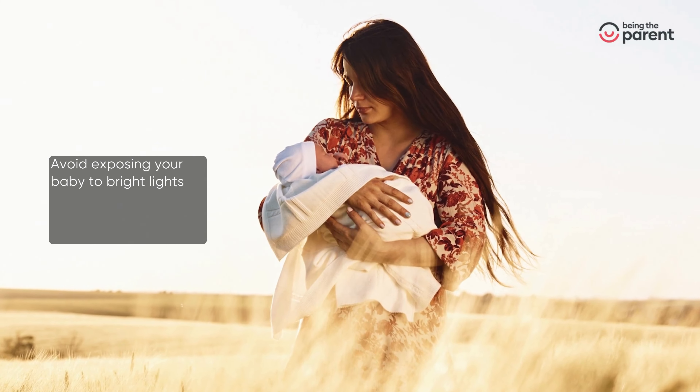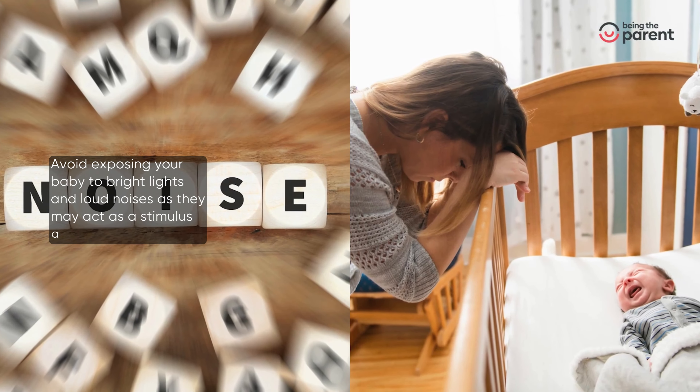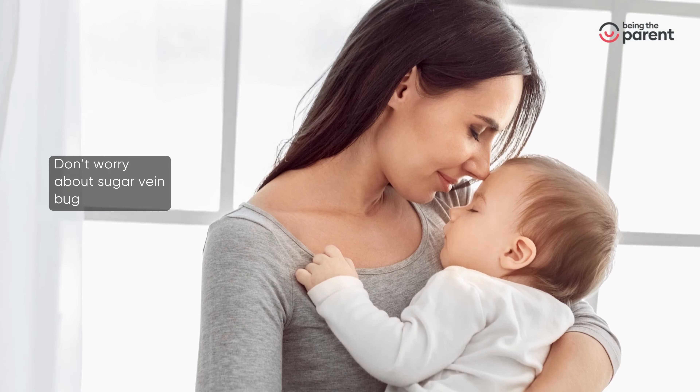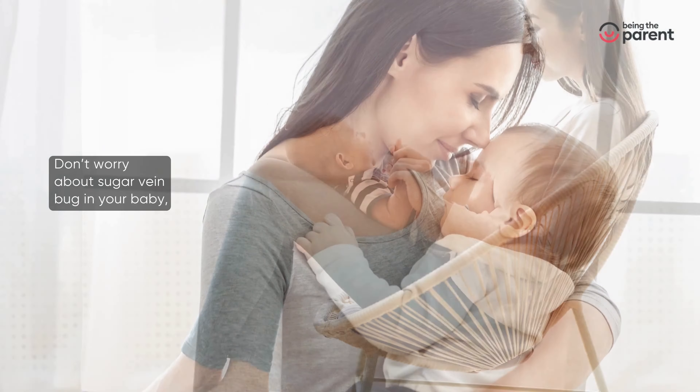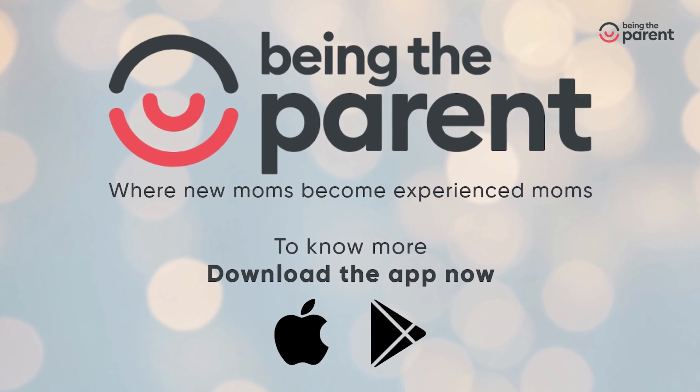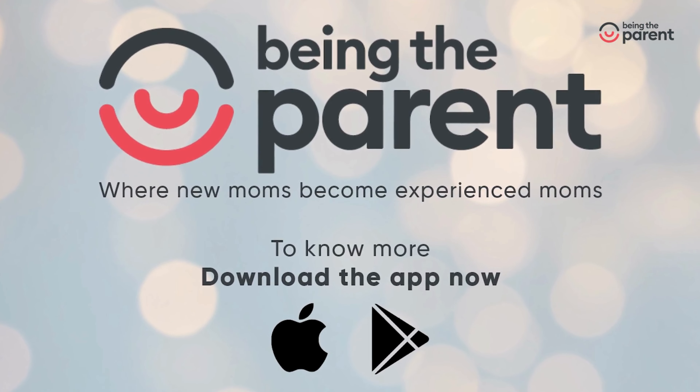Avoid exposing your baby to bright lights and loud noises as they may act as a stimulus and trigger the vein. Don't worry about sugar bug vein in your baby — it will disappear as your baby grows.